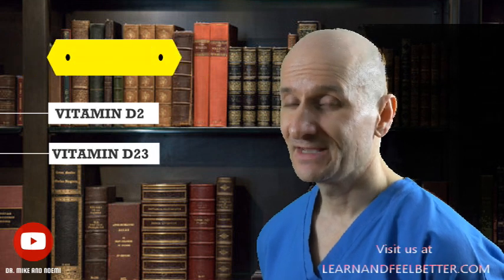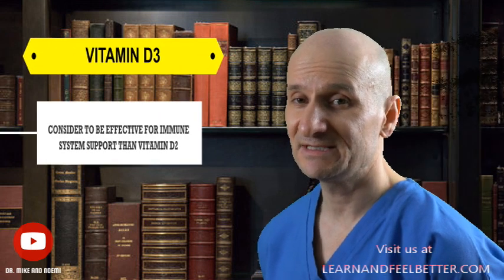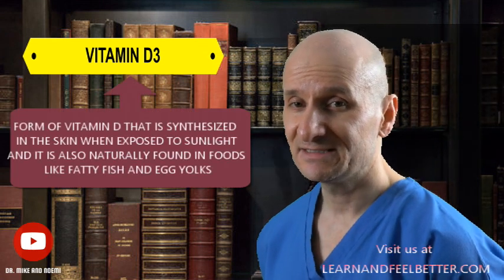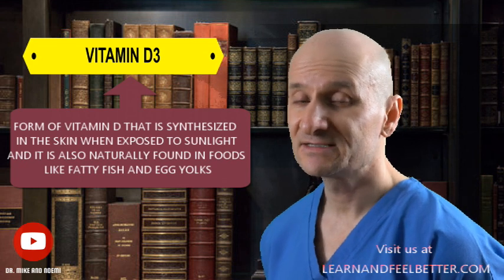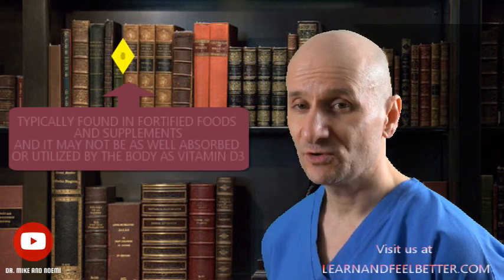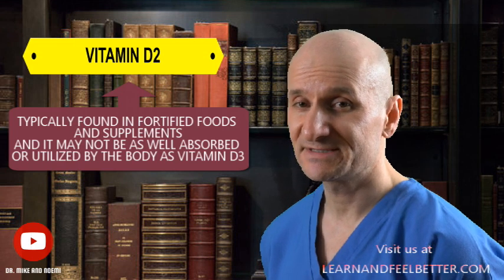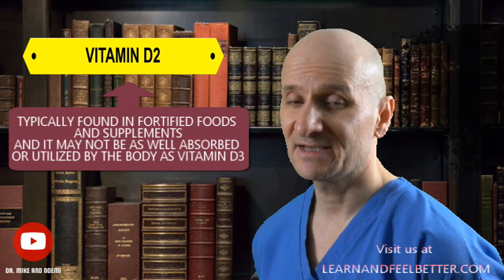Which form is better? Vitamin D3 is generally considered to be more effective for immune system support than vitamin D2. This is because vitamin D3 is the form synthesized in the skin when exposed to sunlight, and it is also the form naturally found in foods like fatty fish and egg yolks. Vitamin D2, on the other hand, is typically found in fortified foods and supplements, and it may not be as well absorbed or utilized by the body as vitamin D3.